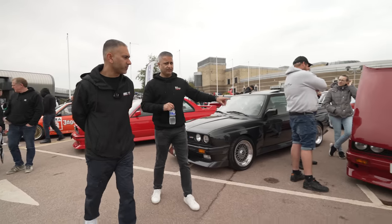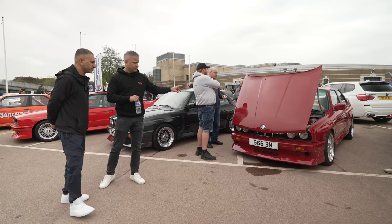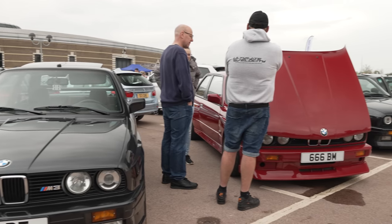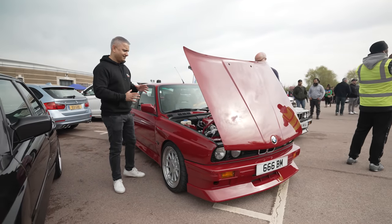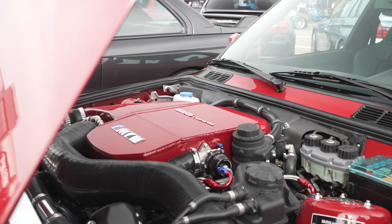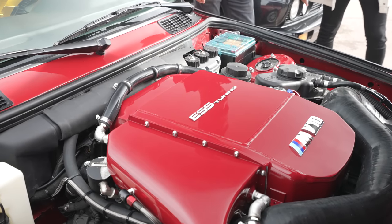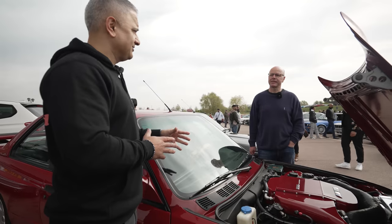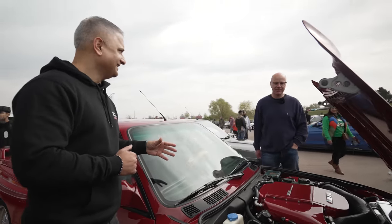This is a special one — we need to get Keith, the owner of this particular E30 M3. Not a standard E30 M3 here; it's got a special engine. We have a V10 out of an E60 M5, which is stock around 500 brake horsepower. But he thought that wasn't enough, so he supercharged it.